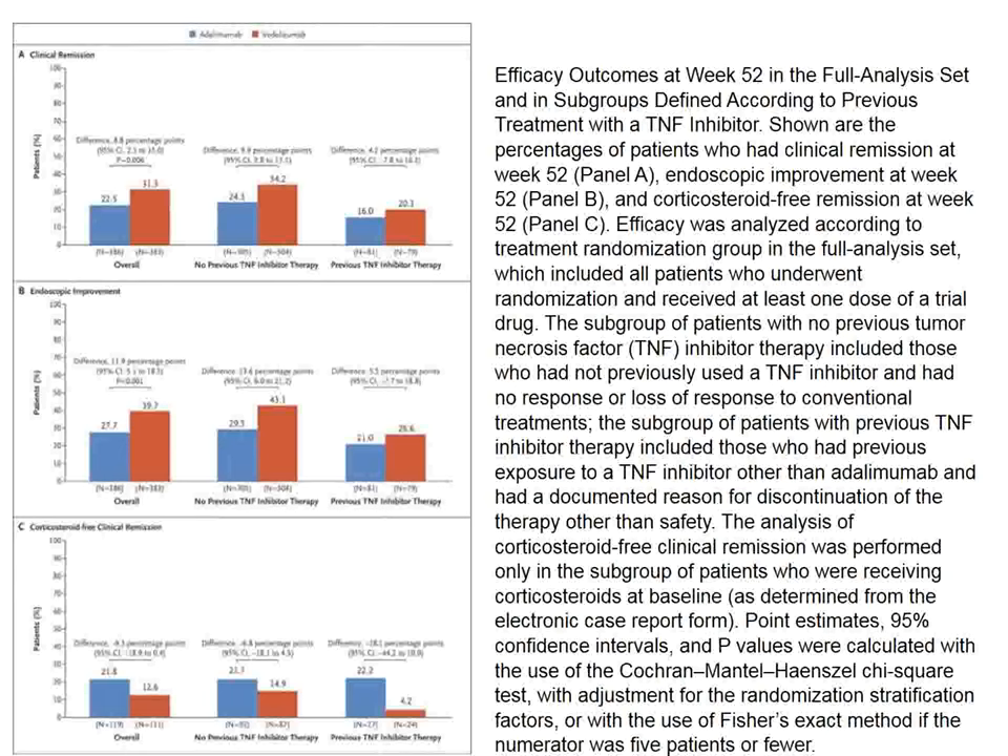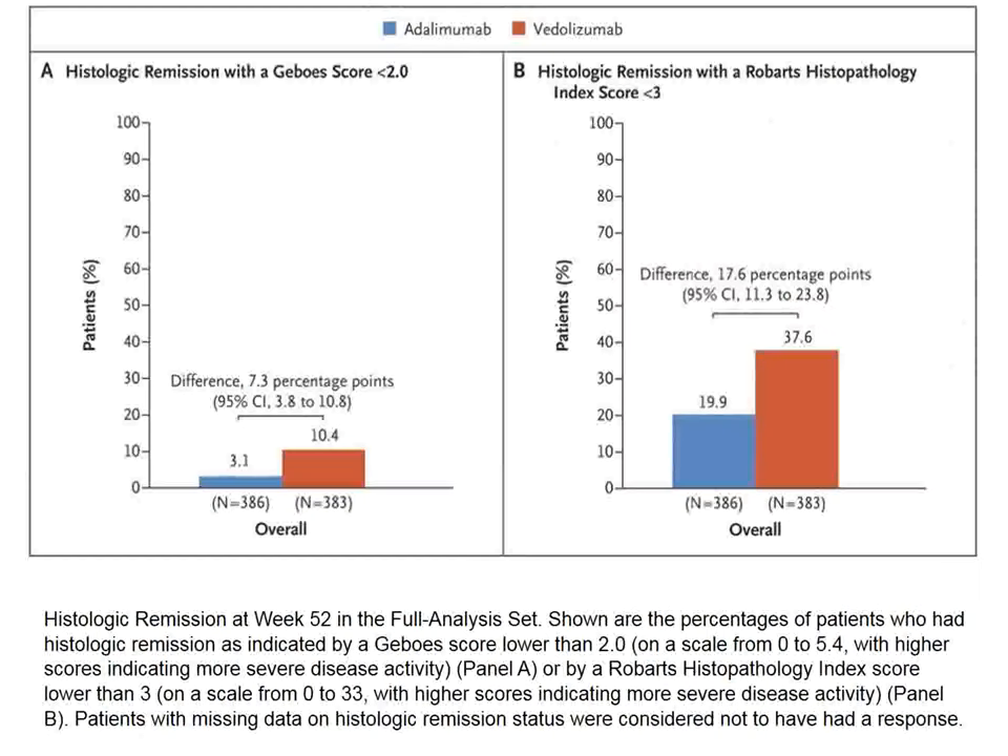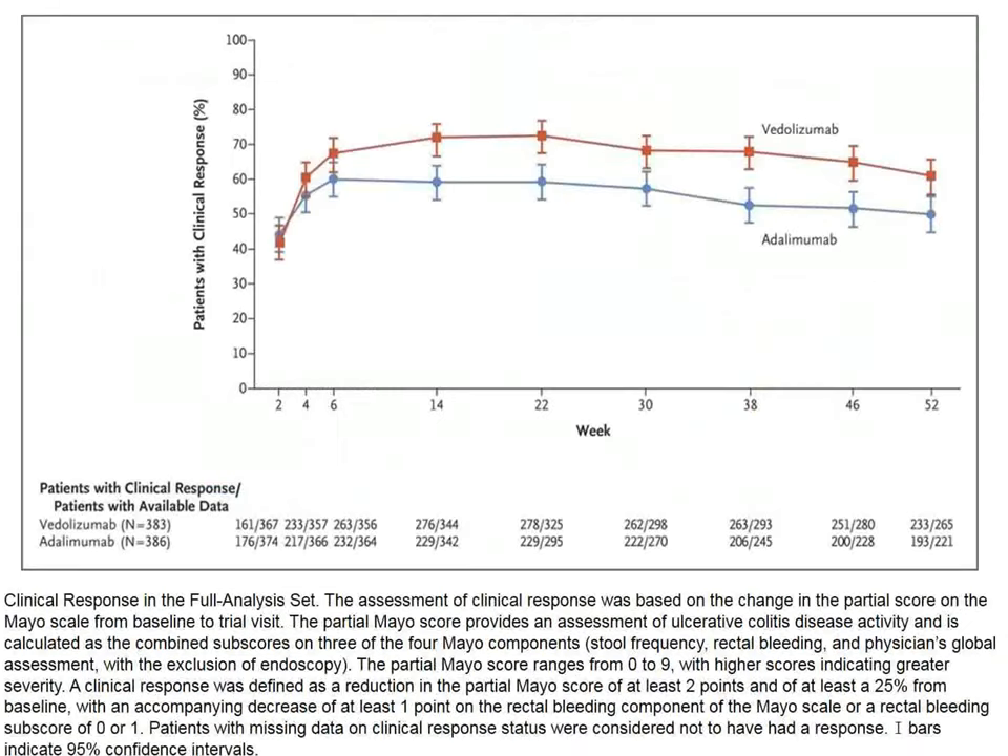The red group is the vedolizumab group and the blue group is the adalimumab group. Looking at clinical remission and endoscopic improvement, things appear slightly more in favor of vedolizumab compared to adalimumab. At any rate, vedolizumab does not seem to be any worse. Histological remission scores also seem to favor vedolizumab.